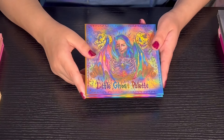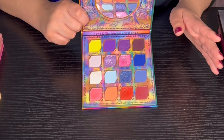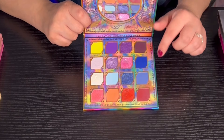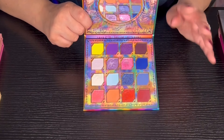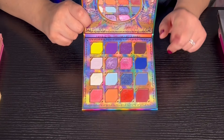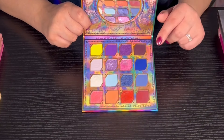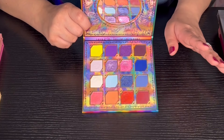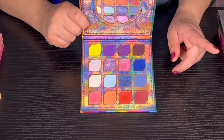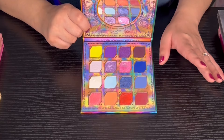Then we have the Little Ghost palette from Odin's Eye — a collab with Angelica Nikavis. I love this palette — super super good. There's another palette in this collection and out of the two I like this one more because you can make looks with it more easily, but when you combine both palettes you can make amazing looks. The quality is amazing. I'll try to link it below if it's still available.